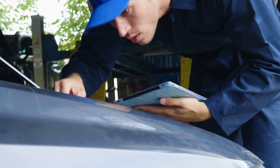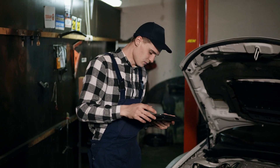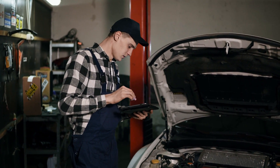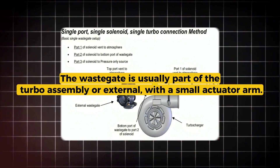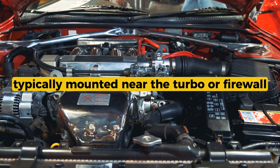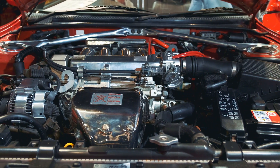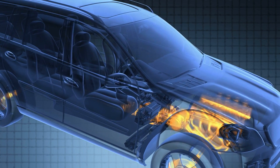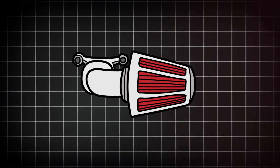If you've got live OBD2 data, compare pre- and post-cat temps. If it's way above normal, that cat might be choked up. Location-wise, the wastegate is usually part of the turbo assembly or external with a small actuator arm. The boost solenoid is typically mounted near the turbo or firewall, connected by vacuum or pressure lines. The MAP sensor is often on the intake manifold, and some systems use a MAF or boost pressure sensor in the intake pipe.